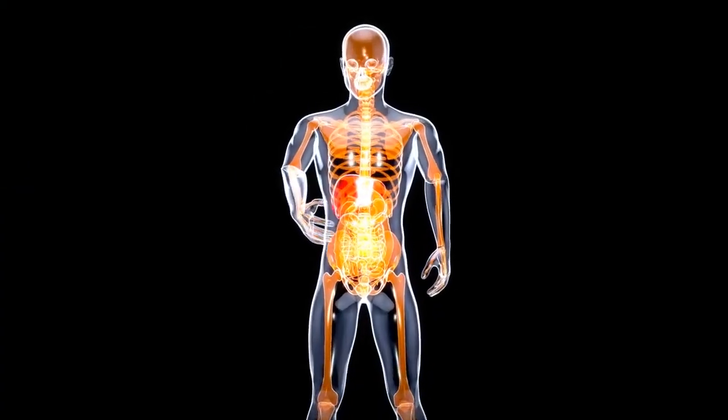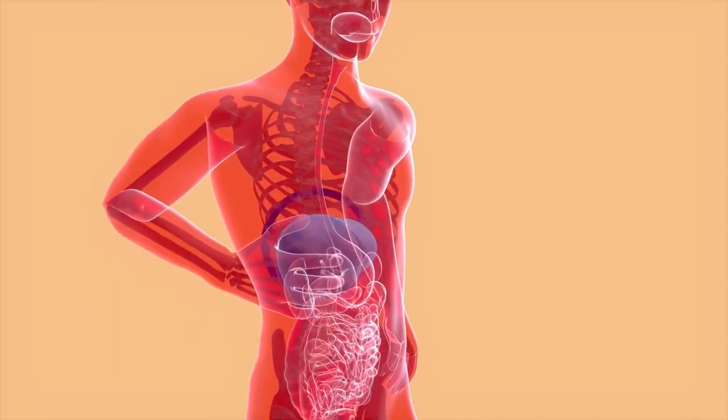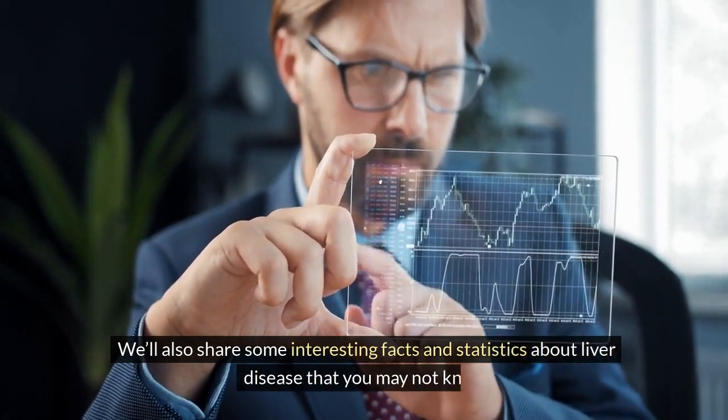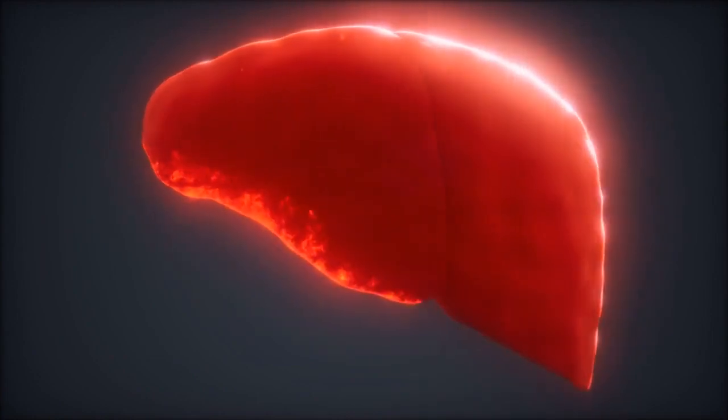In this video, we'll explain what liver disease is, what are the stages of liver disease, and what are the 10 most common signs and symptoms of liver disease. We'll also share some interesting facts and statistics about liver disease that you may not know. So stay tuned till the end of this video to learn more about this vital organ and how to keep it healthy.